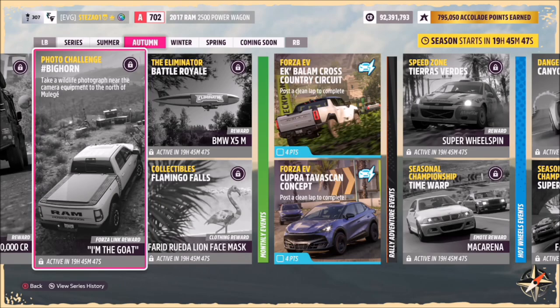Hello and welcome back to the channel. This week's photo challenge guide is called Bighorn, which wants you to take a wildlife photograph near the camera equipment to the north of Mulege.